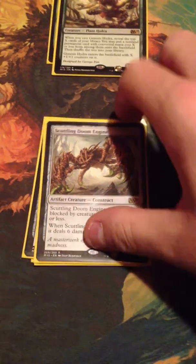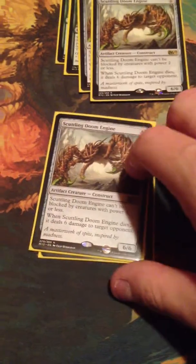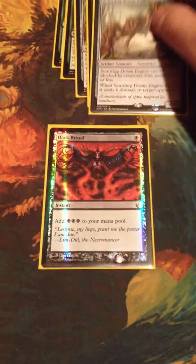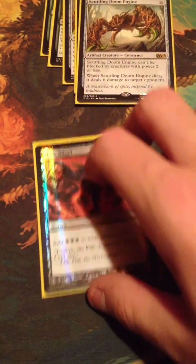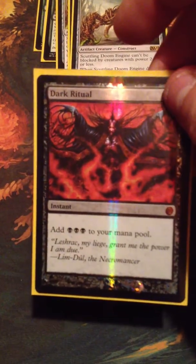So I also got three Scuttling Doom Engines — I had traded for some but still needed more anyway. And then a Foil Dark Ritual, which is from the vault. Nice card, can't complain there.